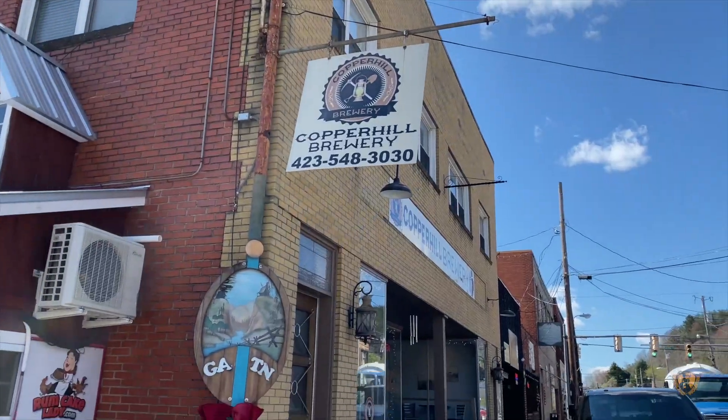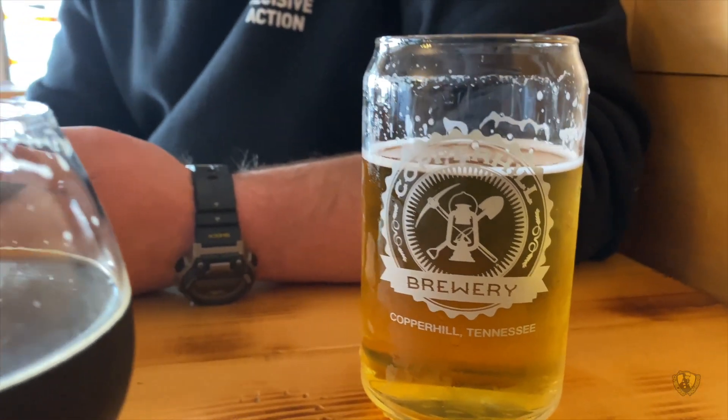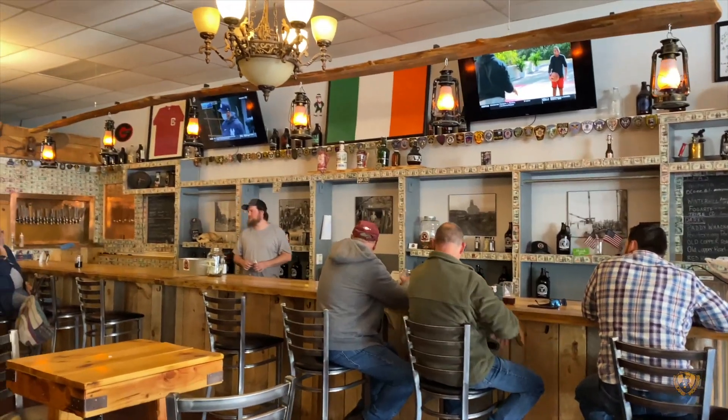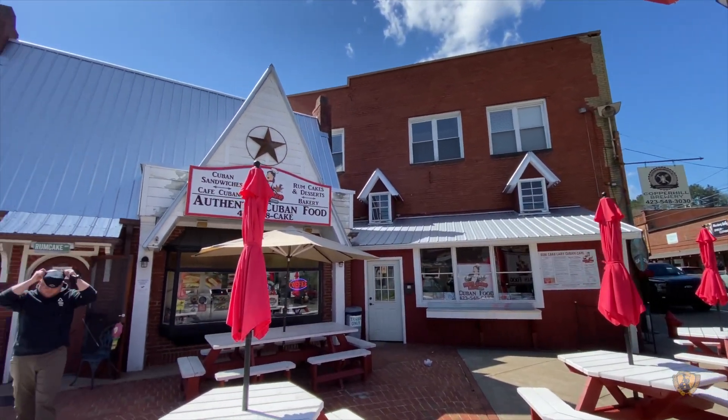The first little dip down into Georgia is at Copper Hill, Tennessee, where we stopped at the Copper Hill Brewery and had a quick beverage, then a Cuban sandwich before we hit the road again.